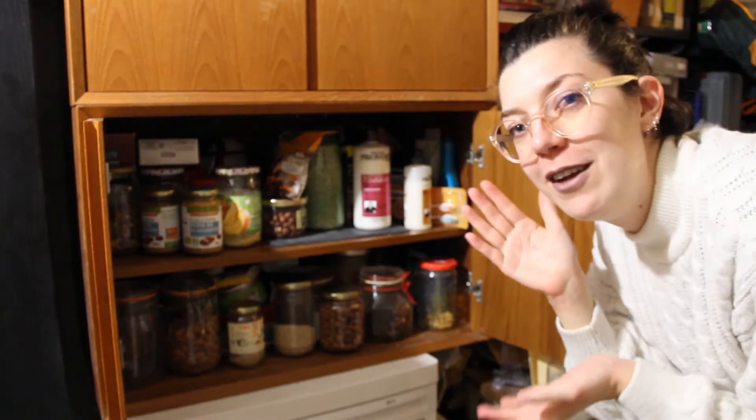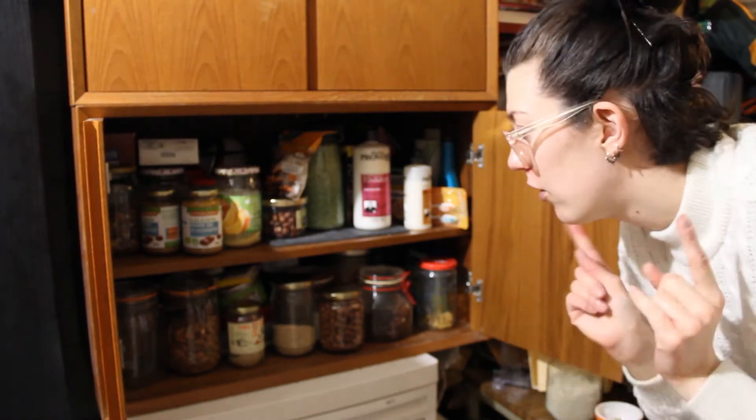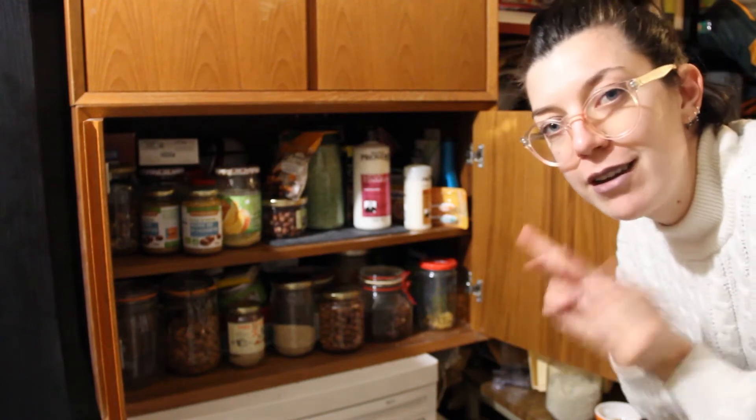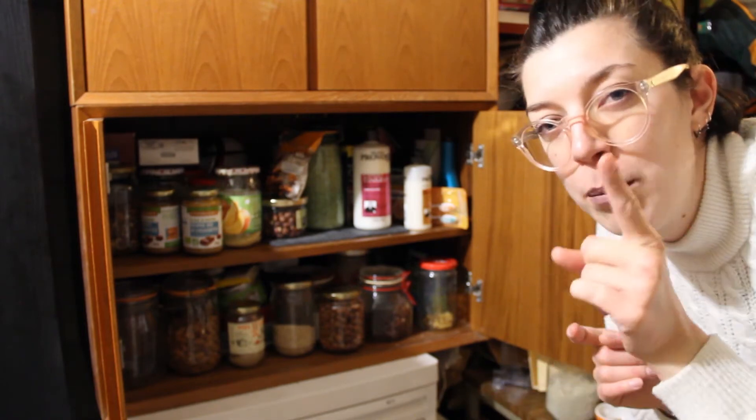Welcome to my pantry. So, we are here to check on things — what produce we're at, what do we need to buy more of, what don't we need to buy more of. This is the most important thing.